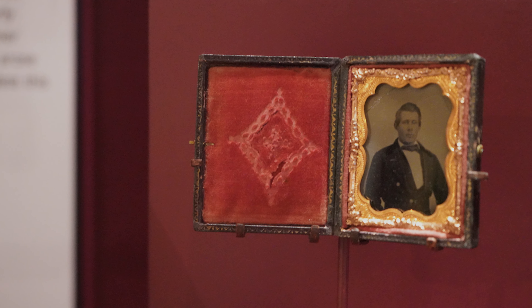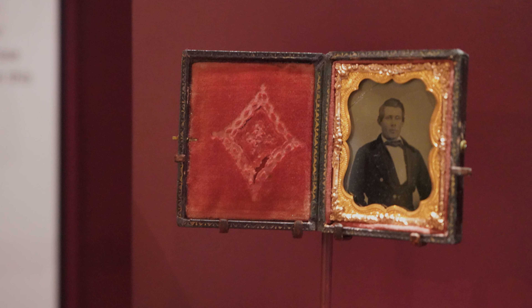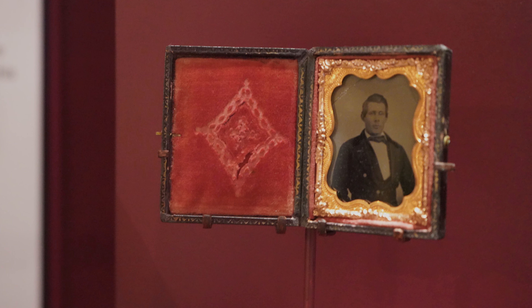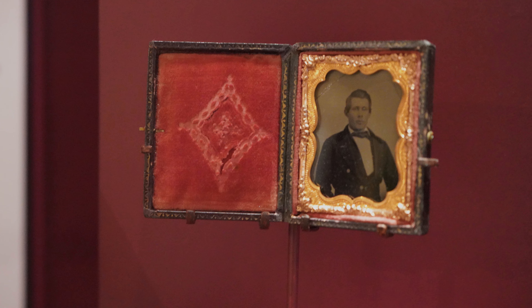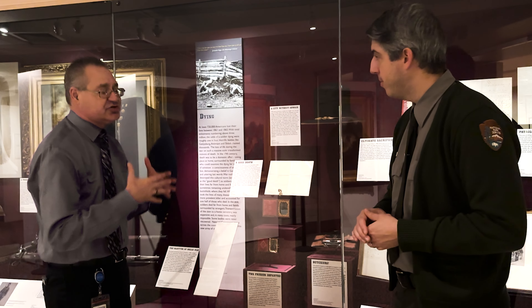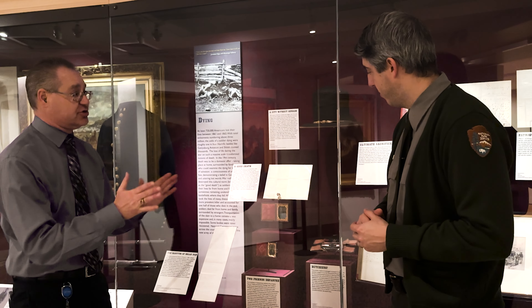And then at the bottom is a photograph of her boyfriend — some people say fiancé, although we don't know that for certain — Johnston Skelly, who was a member of the 87th Pennsylvania Infantry Regiment, who was mortally wounded at the Battle of Winchester in June of 1863. This image was in Mary Virginia Wade's apron when she was shot and killed by the sharpshooter at the Battle of Gettysburg.